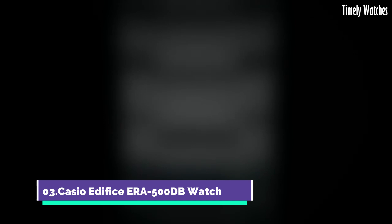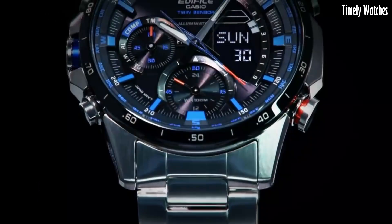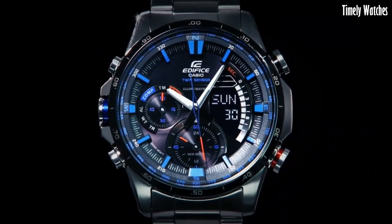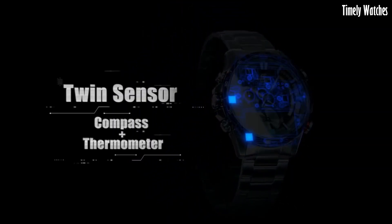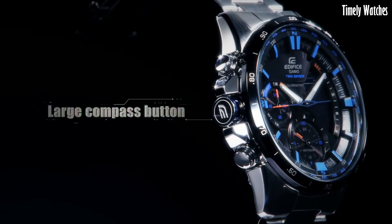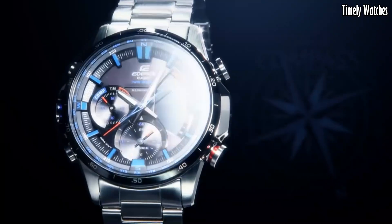Number 3. Casio Edifice ERA500DB Watch is a versatile watch designed for professionals and outdoor enthusiasts. It features a digital compass to provide directional guidance, a thermometer for temperature monitoring, and a world-time function for tracking multiple time zones. It also includes a chronograph for precise timing, alarms, and a calendar.